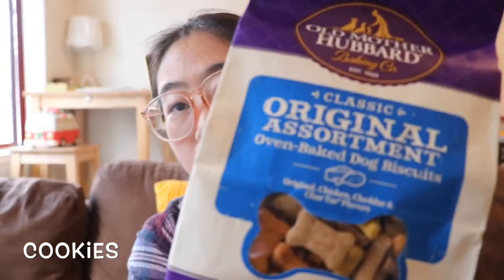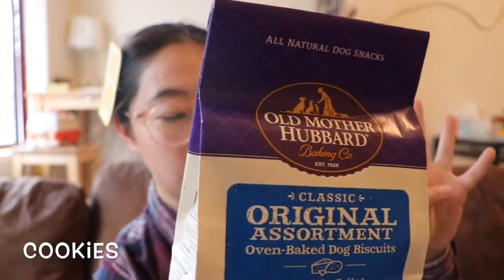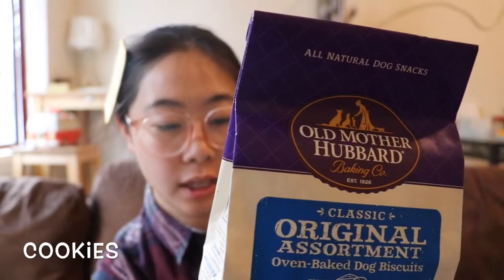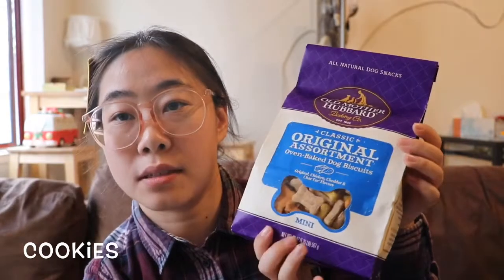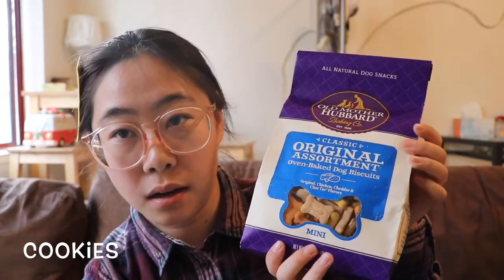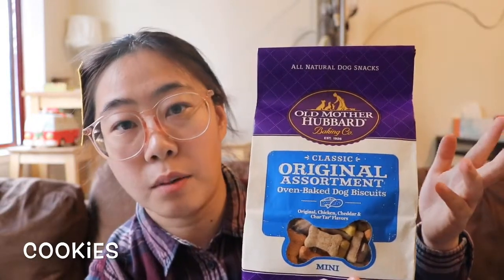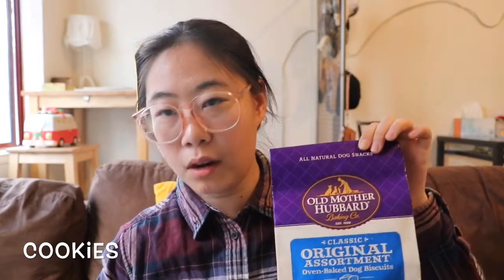Another thing is this small biscuit. It has four flavors in one bag: original, chicken, cheddar, and char Thai. It's the mini size for him because he's a small dog — but he's almost one year old now. Pink? He just doesn't like the camera.